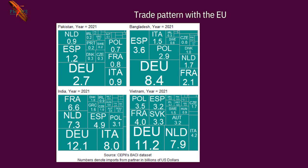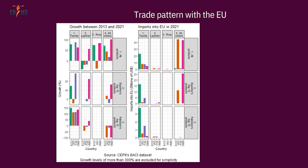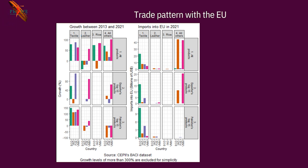Germany is the most important destination for all four countries. Italy appears in the top five for India, Pakistan, and Vietnam. For Bangladesh, Poland replaces Italy in the top five — Poland is a very important destination for Bangladeshi textile products, likely due to trade networks there. Pakistan's Poland ranking is around seventh or eighth. Looking at growth, almost all countries have seen positive growth in textile except maybe India, which has been moving away from textile. Vietnam, Pakistan, and Bangladesh have seen large increases.